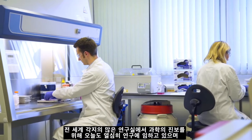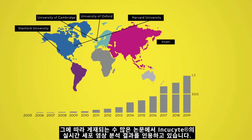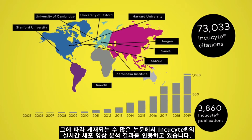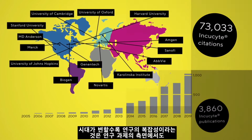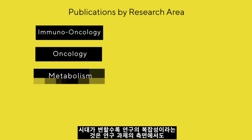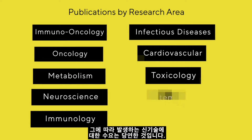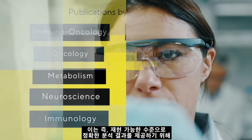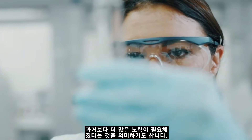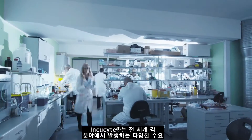Laboratories the world over are sharing new discoveries to move science forward, and an ever-growing number of these publications are citing live cell analysis achieved with the Incusight platform. But as this research becomes increasingly complex — both in terms of the questions we can ask and the cell models required to provide the answers — it places new demands on technology, and we have to dive deeper while still providing accurate and reproducible results.